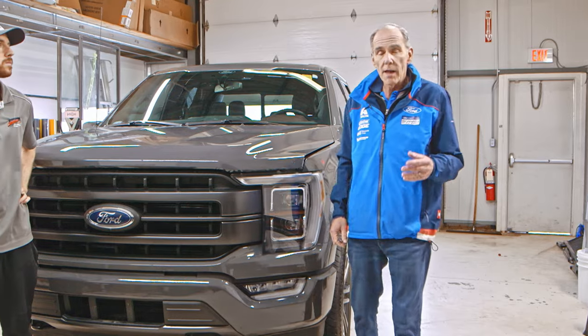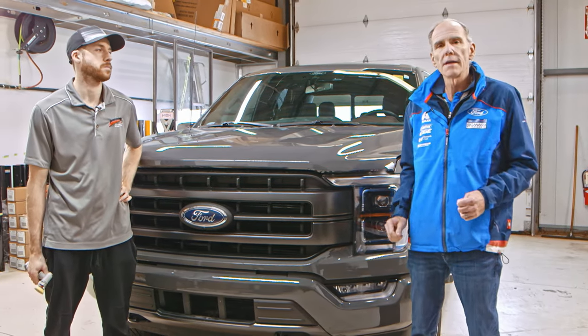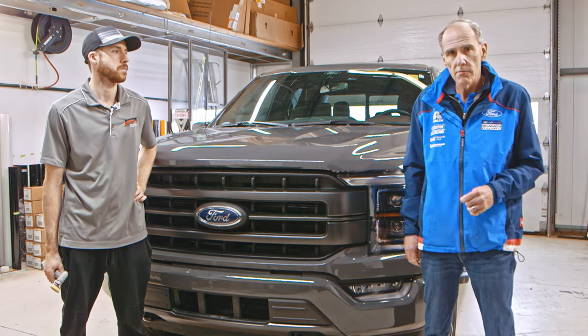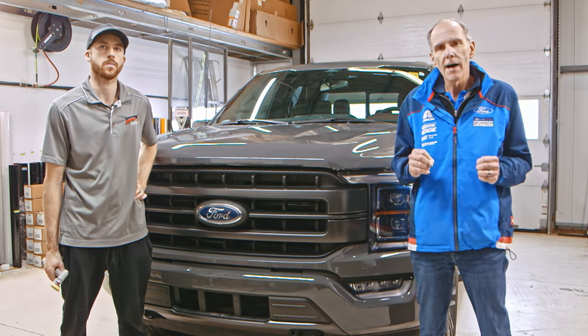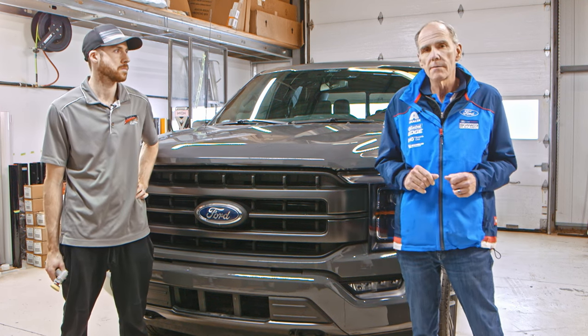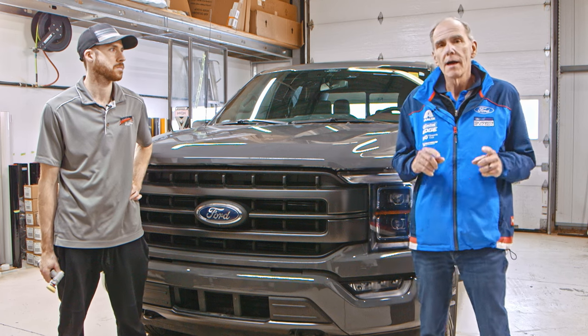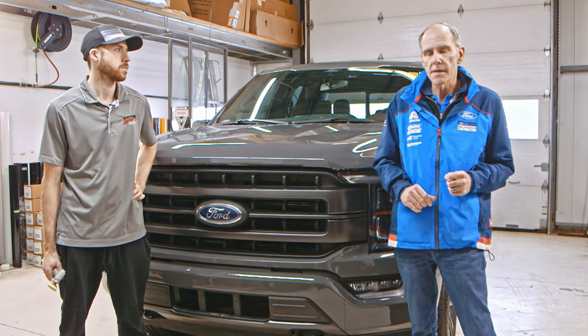Hi, Jim Carson here from Blackstock Ford Lincoln, Orangeville, Ontario. Our mod shop today is at Bad Dog Mods, 670 Rydell Road. Today is another video in a series about the value of paint protection film — very specifically 3M Pro Series paint protection film and the critical areas on your F-150 that you should be protecting.